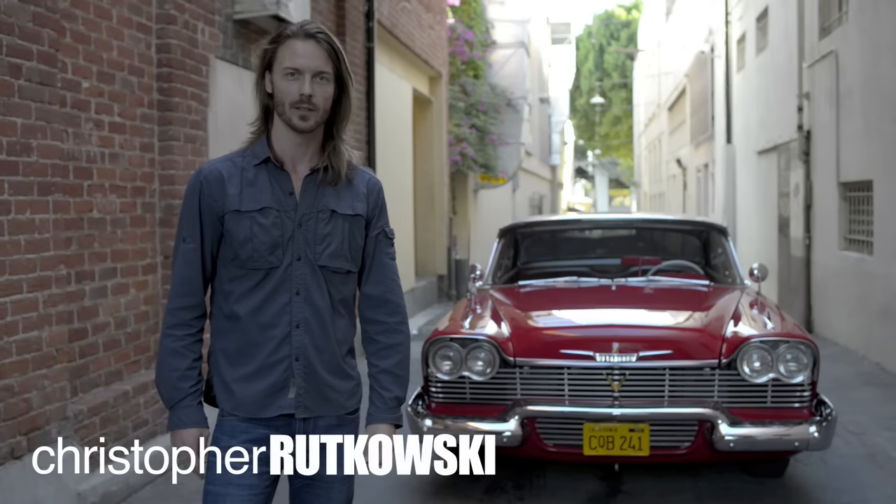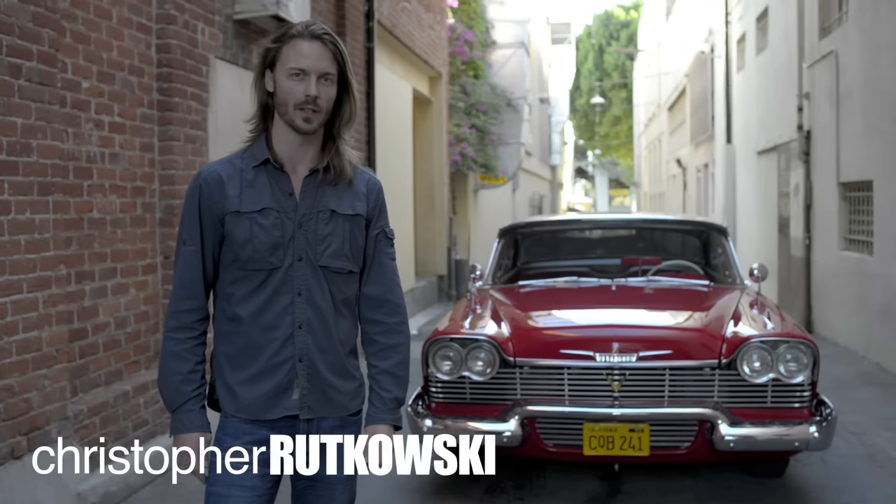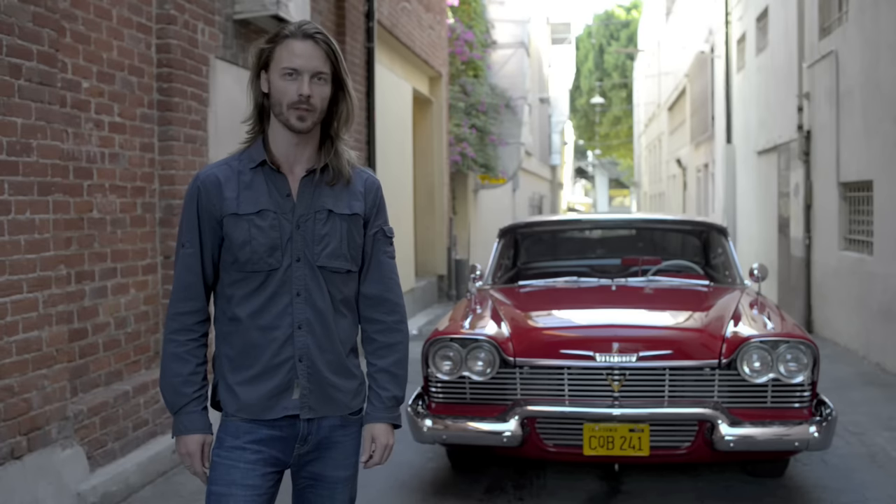So far we've shown you hero cars. Today I'm going to show you one of the most famous villain cars: a red and white Plymouth Fury from the movie Christine.